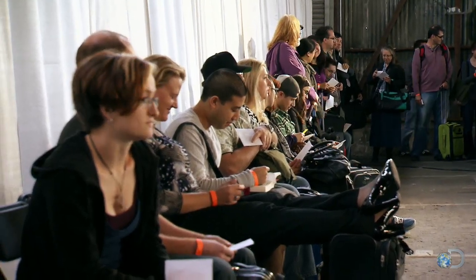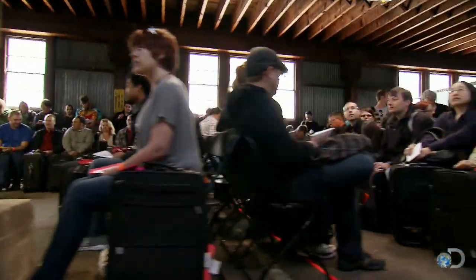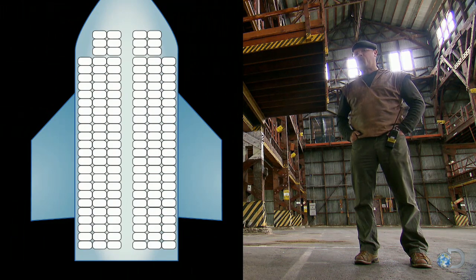Their first test is the control — supposedly the slowest of all systems. This is the one that people are most familiar with: it's called the back-to-front method. Using assigned seats, once they've loaded business class, they load the back third, then the middle third, and then the front third.